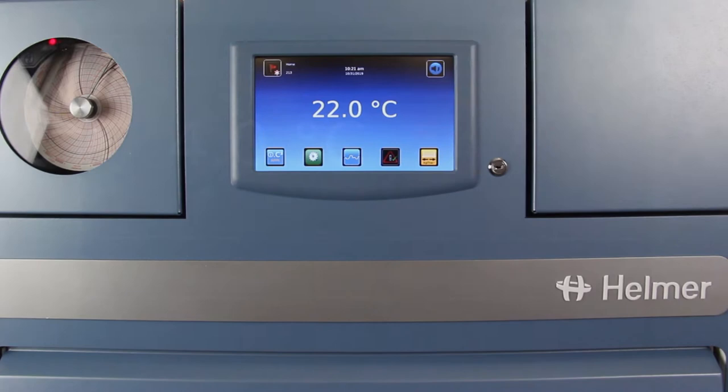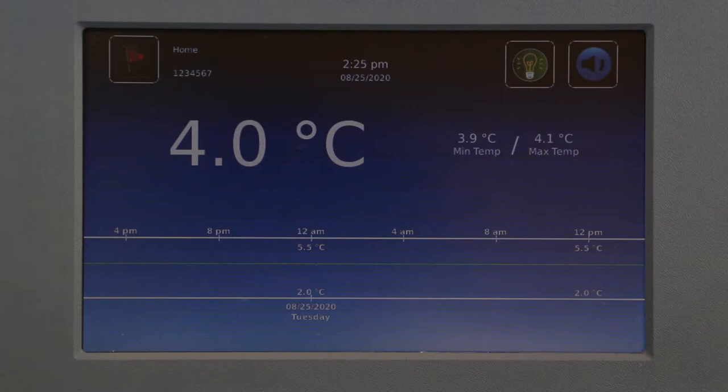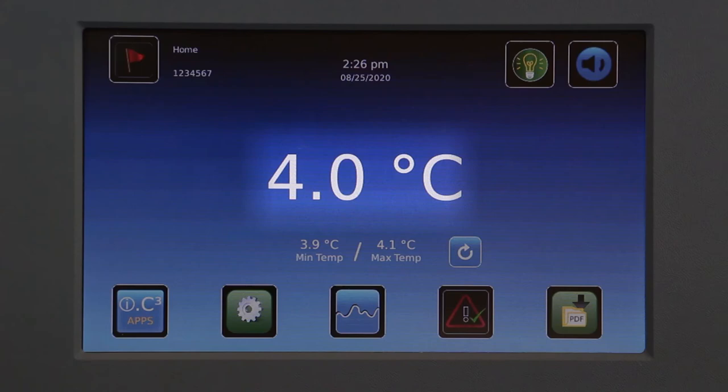It enables users to monitor the status of the unit with a quick glance at the home screen. The home screen includes, if enabled, a screensaver temperature graph, the current temperature, alerts for any alarm conditions, an indicator for unacknowledged alarms, and min-max functionality.